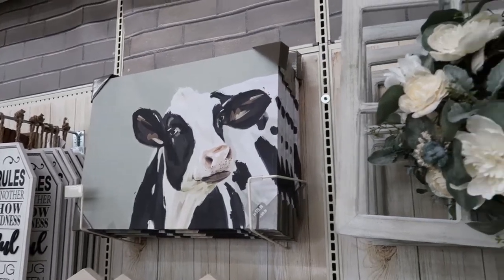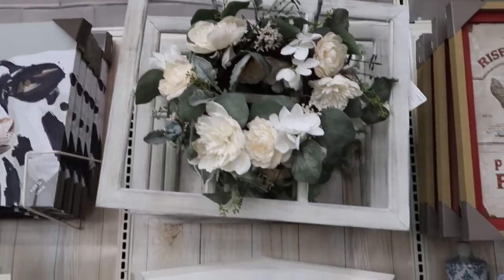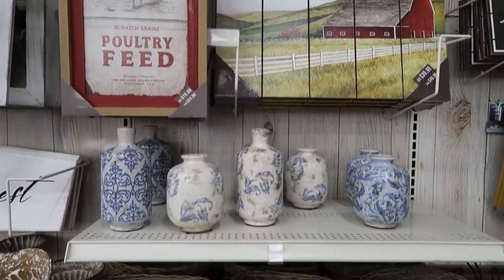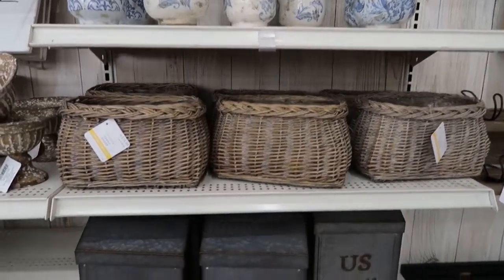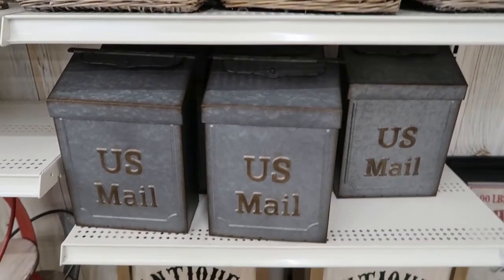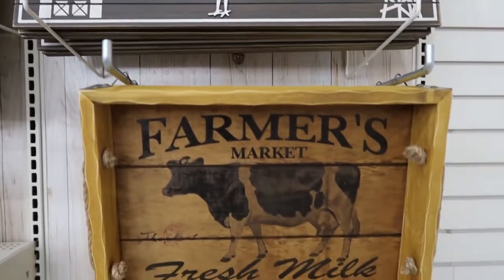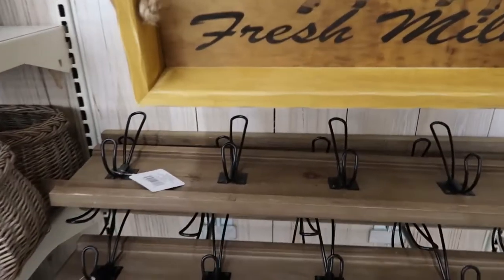Hi friends, welcome back to my channel. If you're new here, I'd like to welcome you for the first time. I stepped into Michaels and I found some farmhouse decor as well as some shabby chic style decor — that's really what I would call it — for fall. I make shopping, decorating, and DIY videos, and I would love it if you would subscribe to my channel and hit the notification bell to be notified when I make a new video.